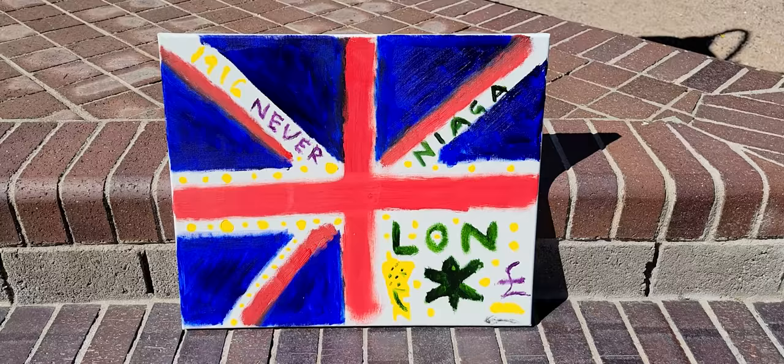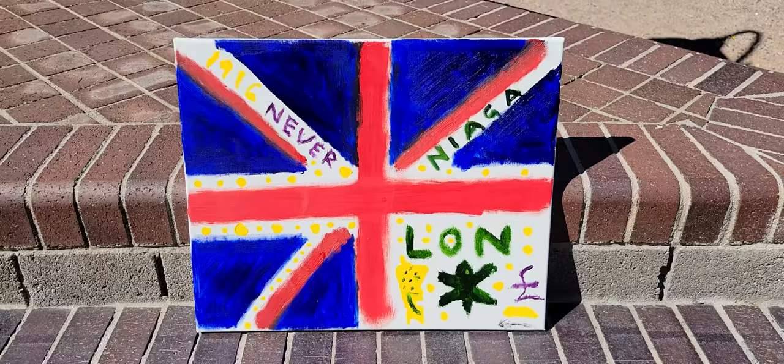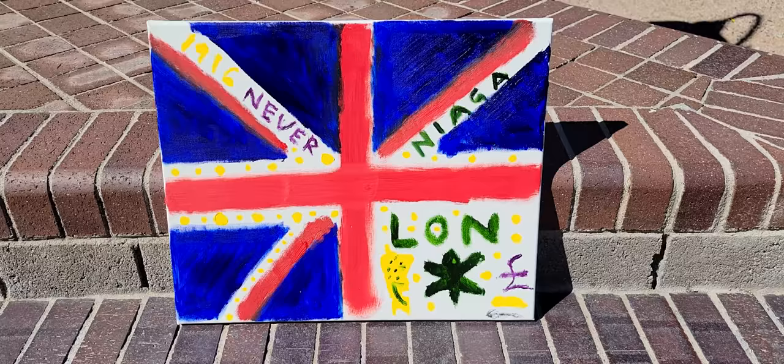Three, two, one. This is the Phantom of Many Topics. Today is February 26th, 2022. We are in East Mesa, Arizona.